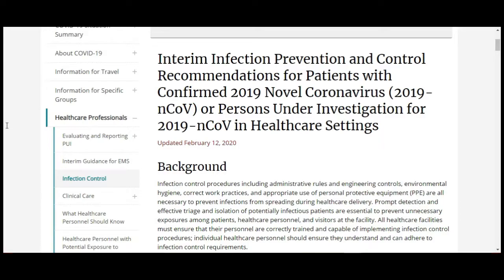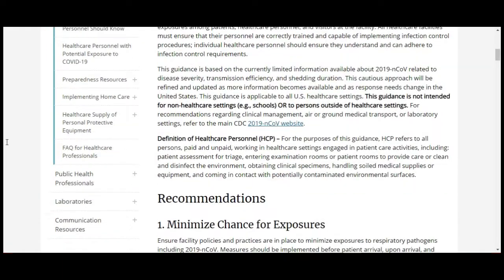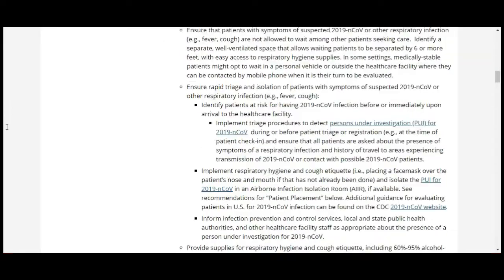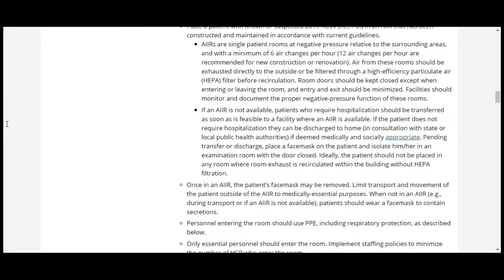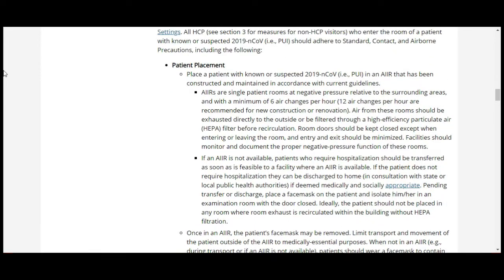On the same CDC website, under the healthcare professionals tab, scrolling down it talks about patient placement for those suspected or confirmed with the virus. It states: place a patient with known or suspected COVID-19 — a person under investigation, or PUI — in an Airborne Infection Isolation Room, or AIR, constructed and maintained per current guidelines. AIRs are single-patient rooms at negative pressure relative to surrounding areas, with a minimum of six air changes per hour.